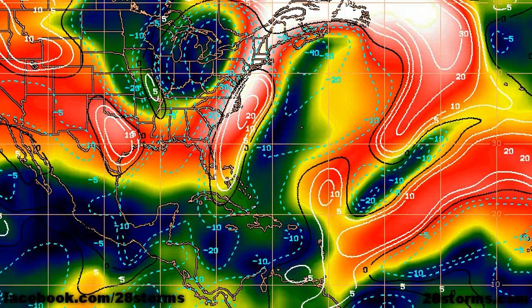As of right now, the Hurricane Center is giving this area about a 20% chance of tropical cyclone development within the next 48 hours.